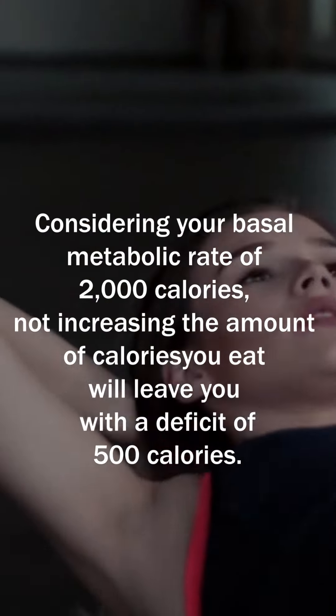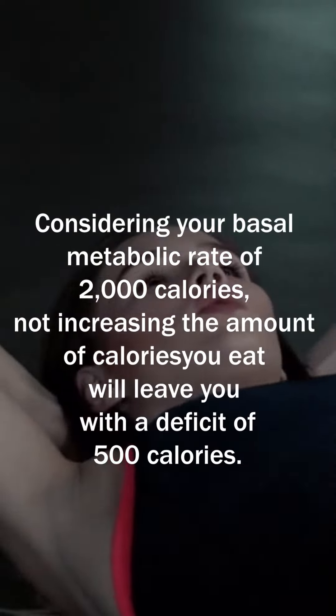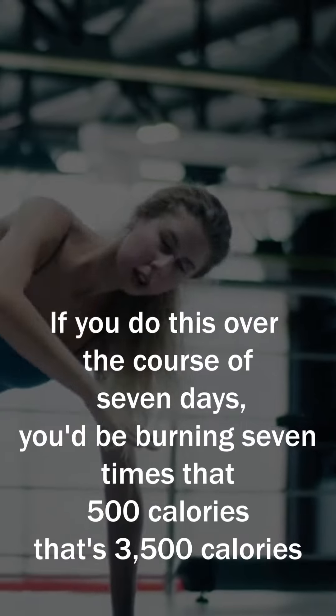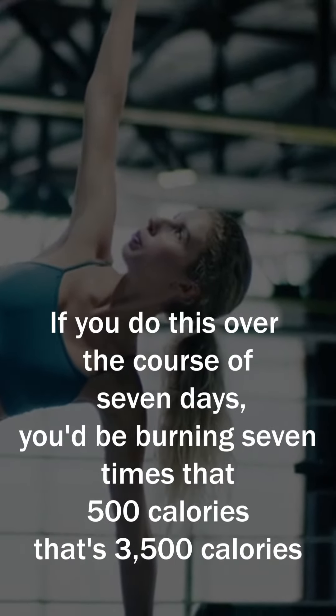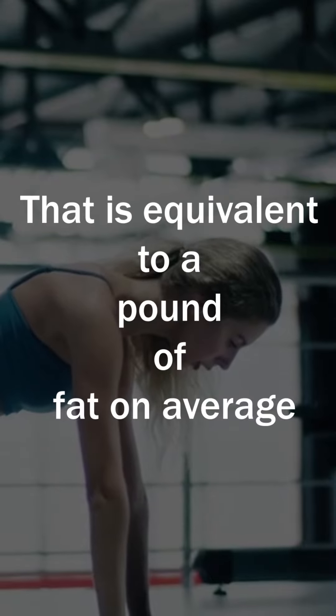Considering your basal metabolic rate of 2,000 calories, not increasing the amount of calories you eat will leave you with a deficit of 500 calories. If you do this over the course of seven days, you'd be burning seven times that 500 calories — that's 3,500 calories, which is equivalent to a pound of fat on average.